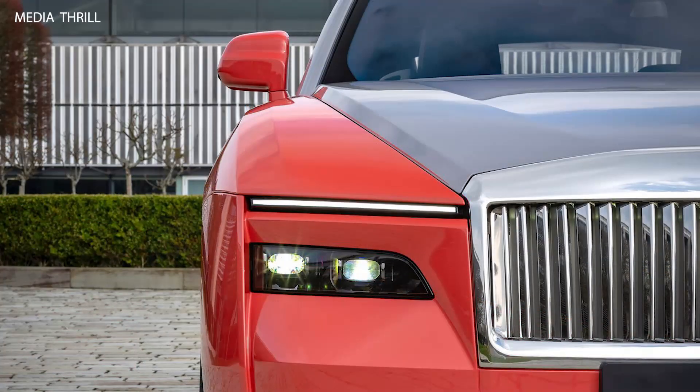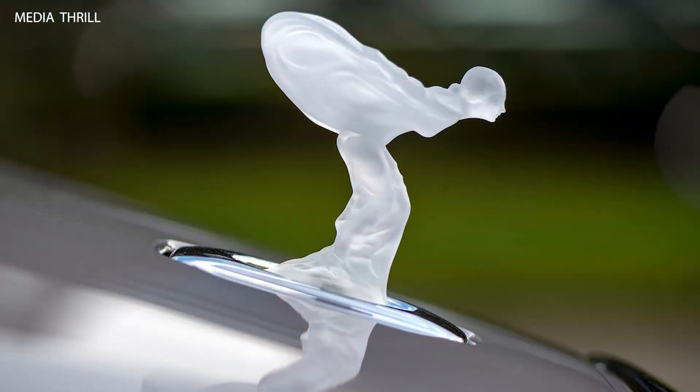Aerodynamics: The design of the Spectre Escapism is highly aerodynamic, with a drag coefficient of just 0.25, making it the most aerodynamically efficient Rolls-Royce ever produced.